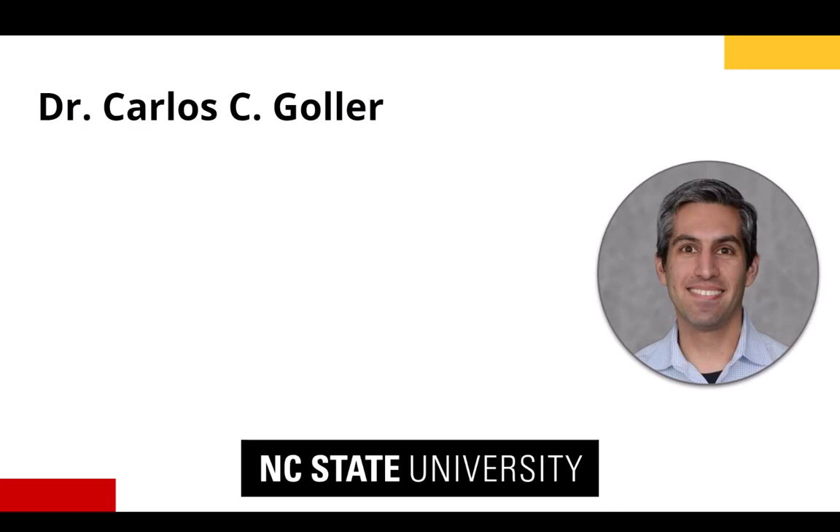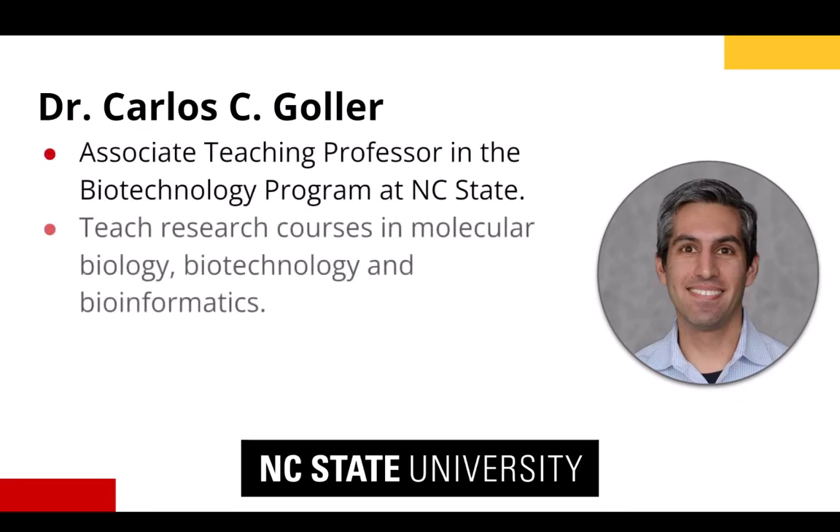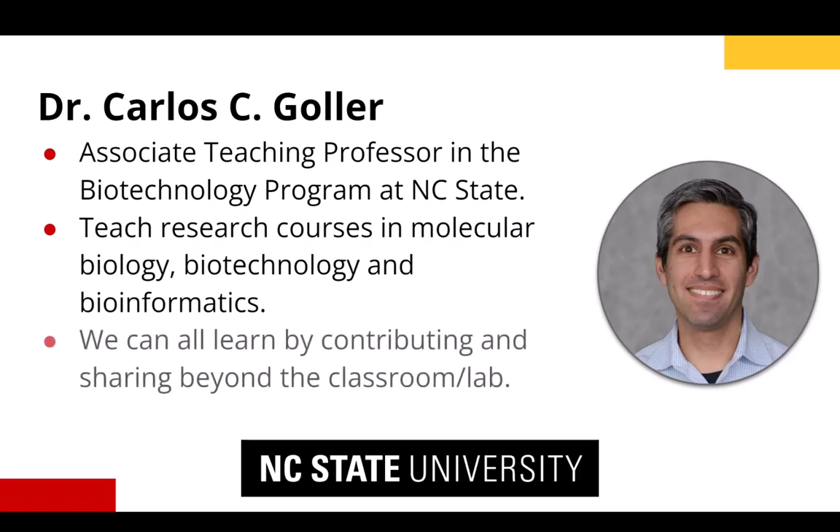Hello, my name is Carlos Christopher Goller and I am an associate teaching professor in the biotechnology program at North Carolina State University. I teach molecular biology courses to undergraduate and graduate students from numerous programs on campus. Open educational resources and open pedagogy have emphasized the importance to me of learning by contributing and sharing beyond the classroom and lab.